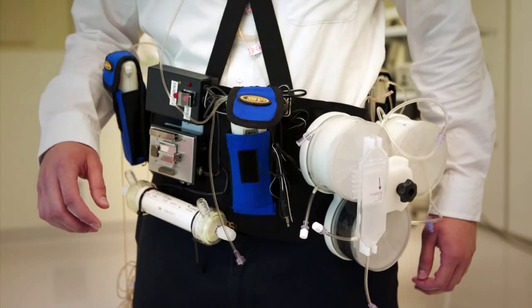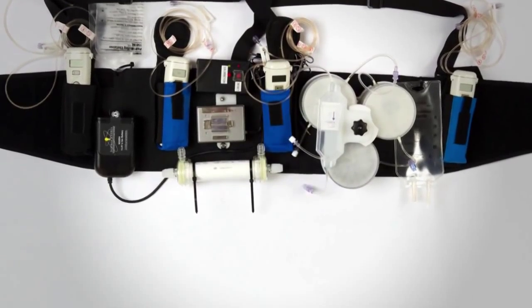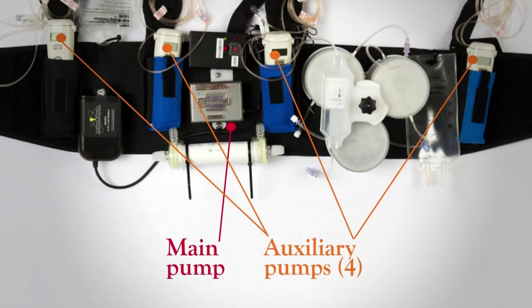According to the team, with such a device, patients would no longer be spending time in long, boring, static sessions, but could be out and about working or playing while the wearable unit cleaned their blood on the go.